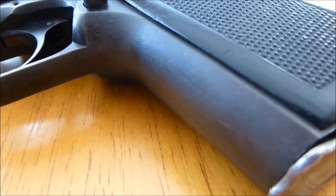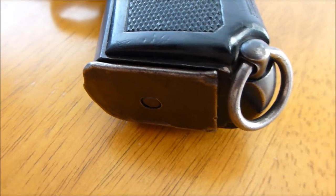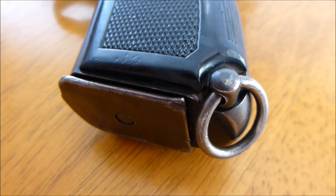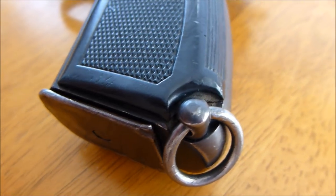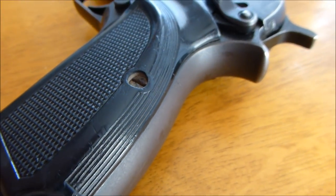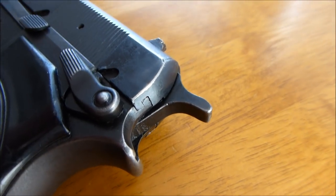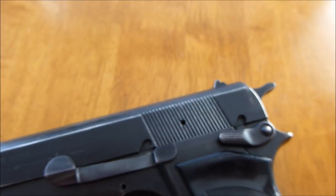I'd like to have a brand new Browning 9mm — I used to own one brand new. This one came with a lanyard ring; not all of them will come with a lanyard ring. But they're quite expensive brand new, and these are so good that even a used one is worth having.